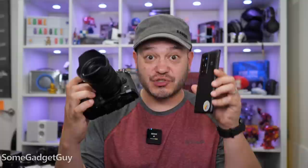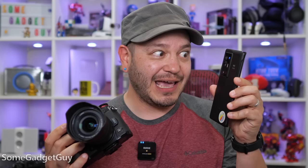Why am I so giddy to compare these two cameras? When we look at crop factors and equivalent performance, we see that Vivo has done something really clever, and I love it. Let's get nerdy with some numbers!